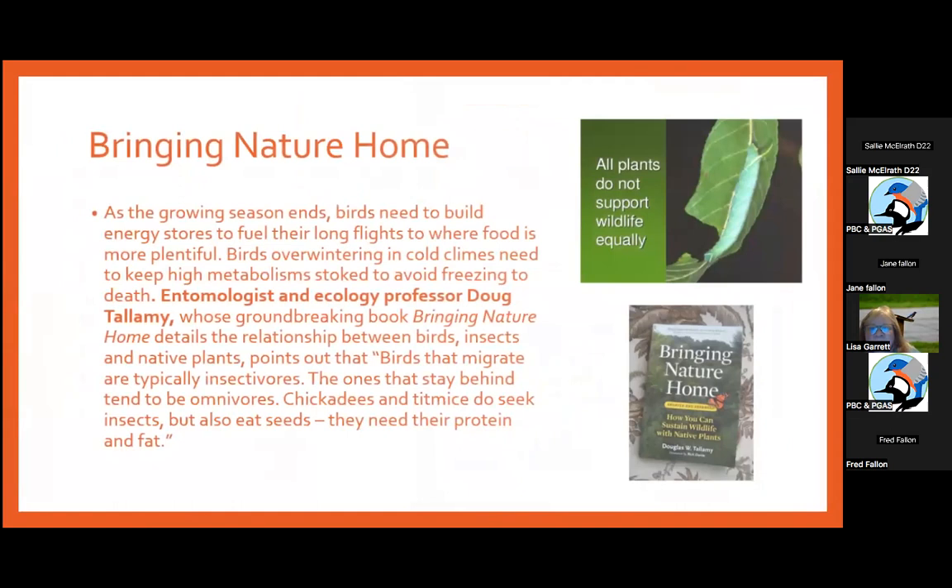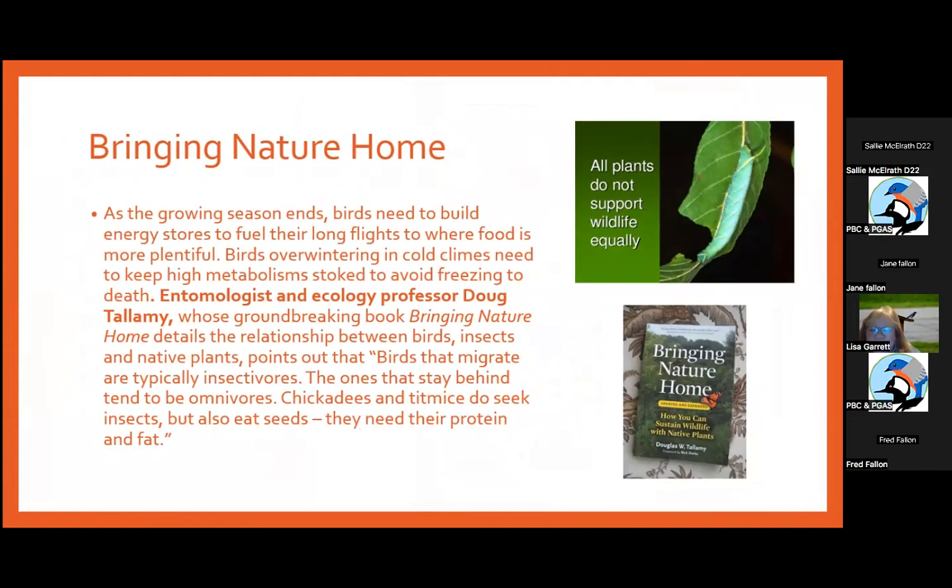Doug Tallamy, in 'Bringing Nature Home' and the Homegrown National Parks program, pointed out that birds need to build energy stores to fuel long flights to where food is more plentiful. Birds that overwinter in cold climates need to keep a high metabolism to avoid freezing. He noted that birds that migrate are typically insectivores; the ones that stay behind tend to be omnivores. Chickadees and Titmice seek insects but also eat seeds — they need protein and fat. All plants do not support wildlife equally.